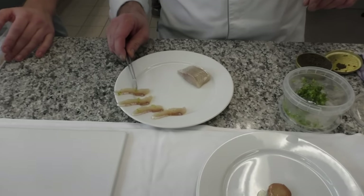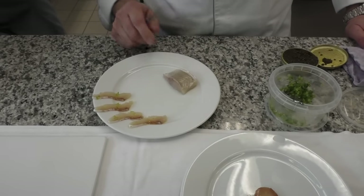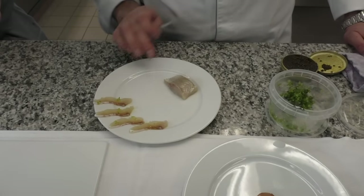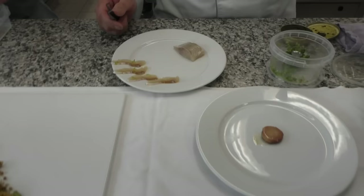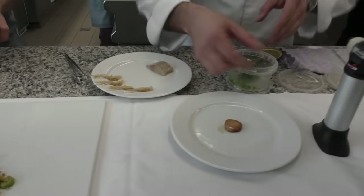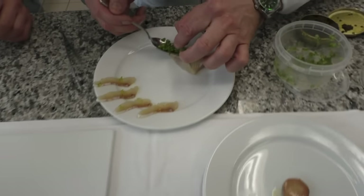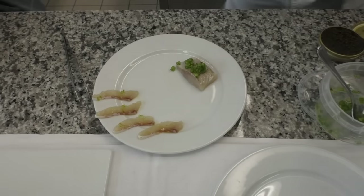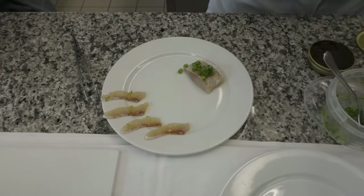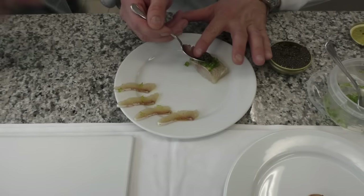Then we have a marinated jar here — this is rare but marinated. And here we have a jar, also marinated and flambéed. It's all touched. We do some caviar on top.